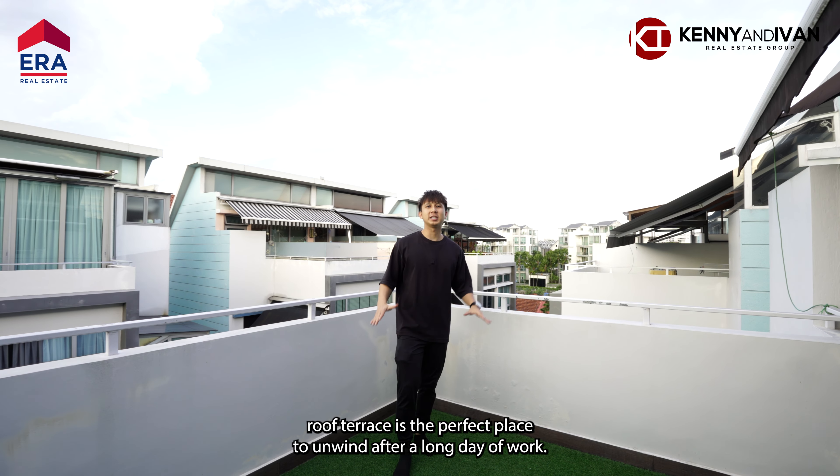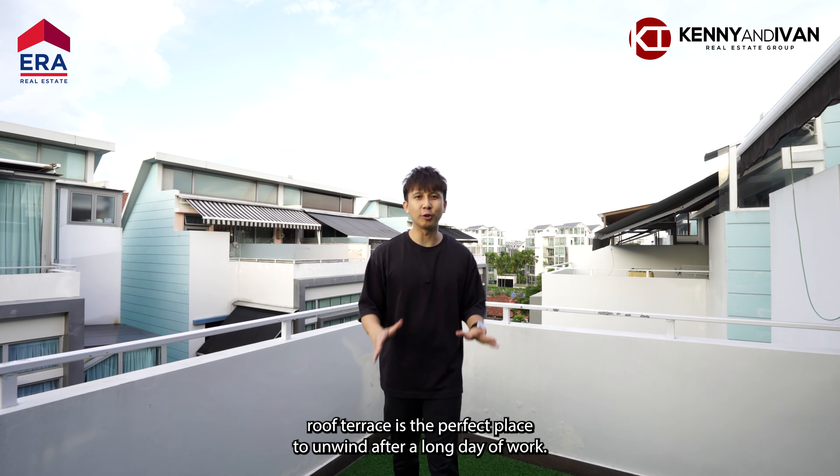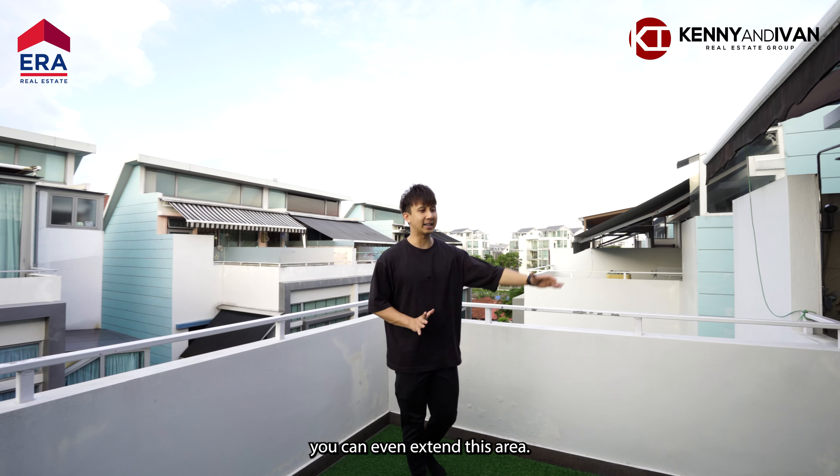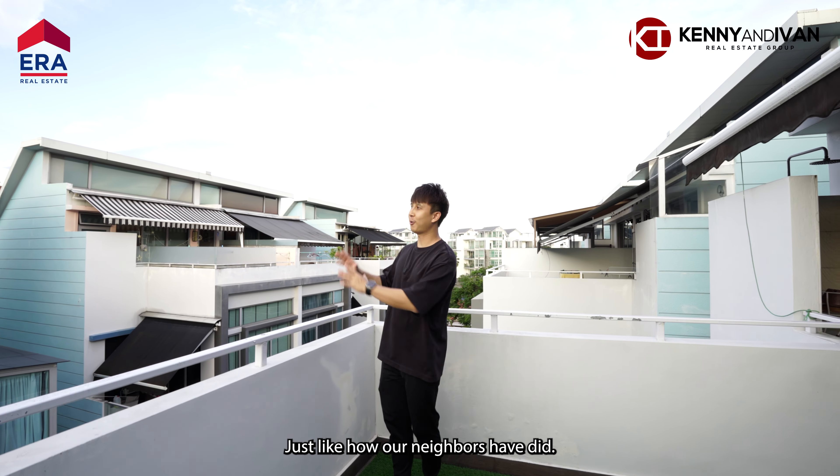Right here at the roof terrace is the perfect place to unwind after a long day of work. Alternatively, if you're looking for more living space, you can even extend this area, just like how our neighbours have done.